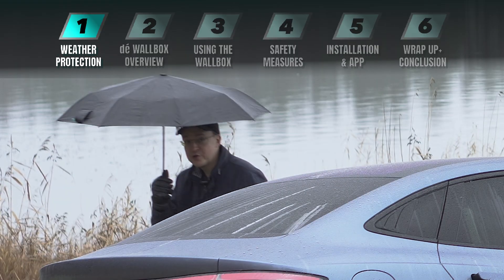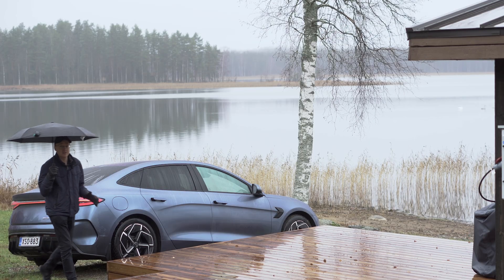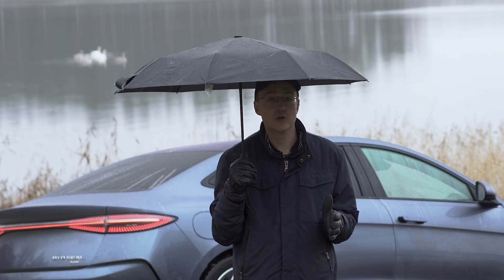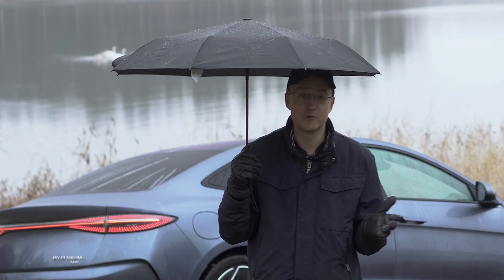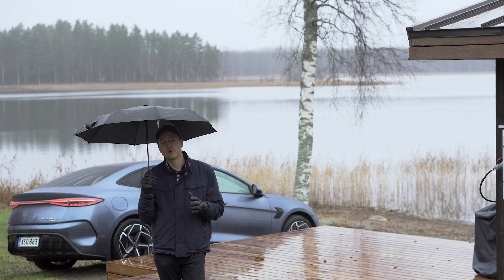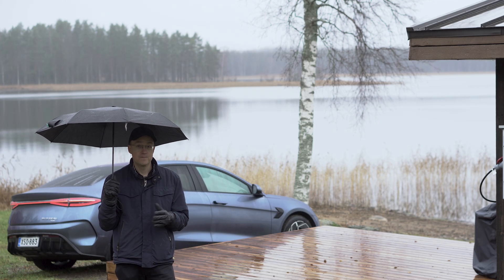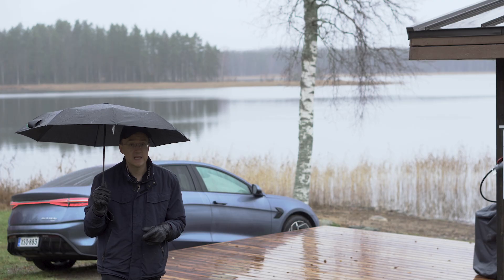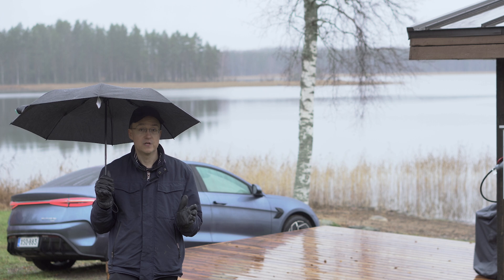Moisture and electricity don't mix up that well, do they? And yet most of us charge outdoors at least part of the year. The thing is that your EV is fine — basically all electric cars on the market are weatherproof and waterproof, because otherwise the product wouldn't work. It's not a question about the car. But the quality and specs of EV chargers and wallboxes vary much more than the design of EVs. Your EV is fine with charging in the rain if your charger is.